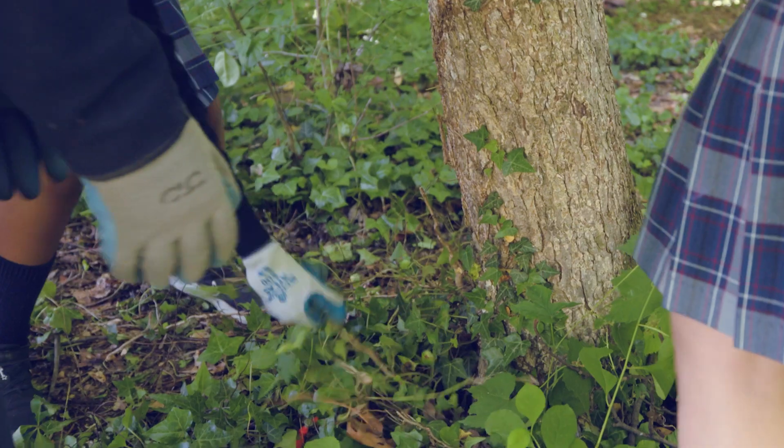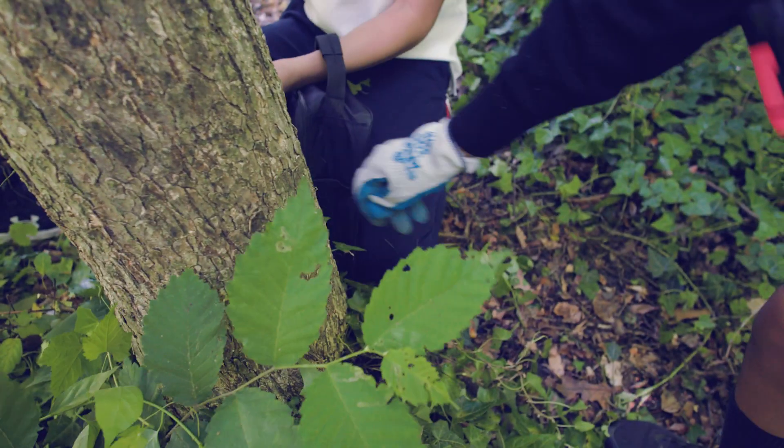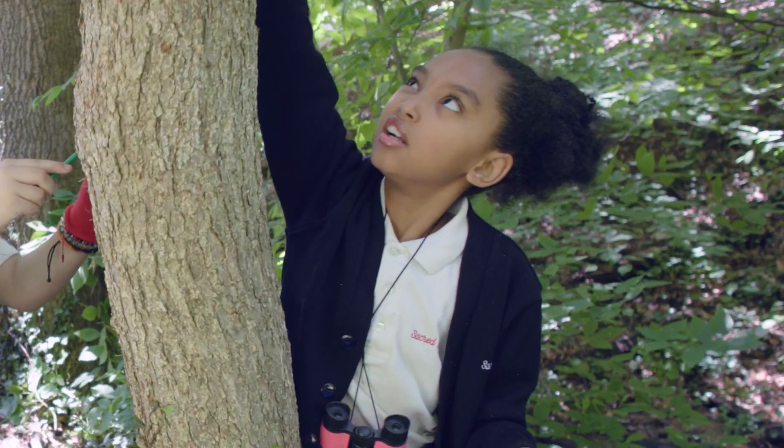Students were really excited to get their gloves on and pull English ivy off trees and other things they knew were potentially causing harm. The invasive species are blocking sunlight for the big plants that have a lot of bugs. If we don't help, the birds can't complete their journey and they can't migrate.